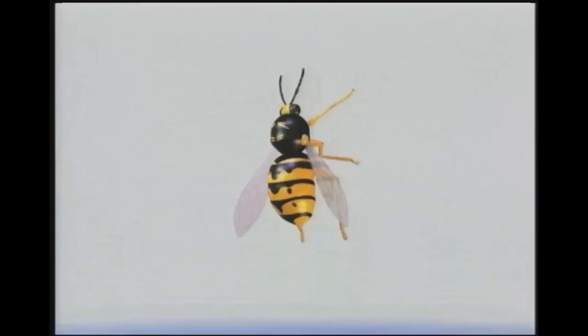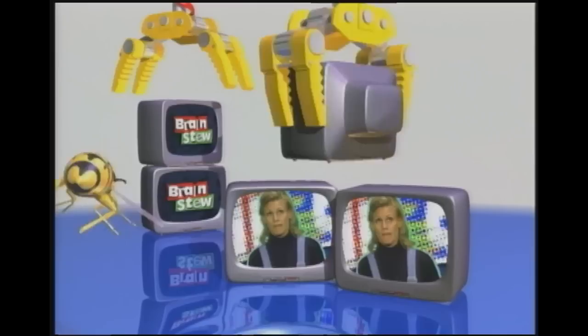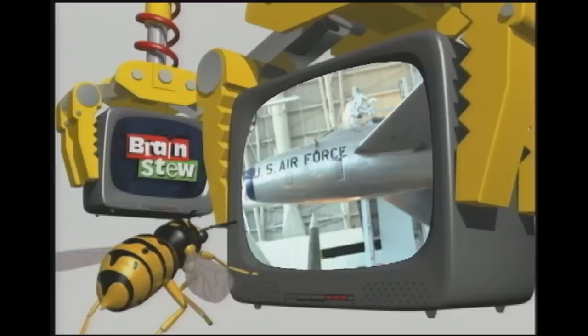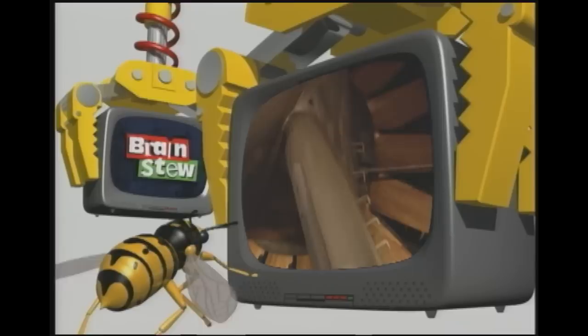Welcome to the coolest, hippest half hour of fun on TV. This is Brain Stew with Jennifer Pulley. Here's what we're whipping up for Brain Stew this week: we go full throttle ahead to the Virginia Air and Space Museum to talk about aerodynamics, plus we go inside a wind tunnel at NASA. We've got it all on Brain Stew. Don't touch that remote.